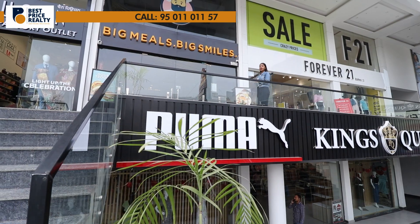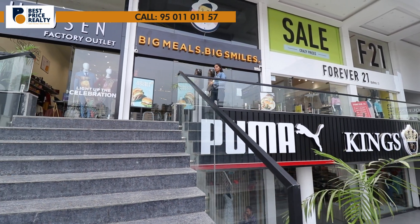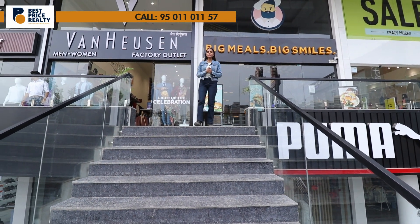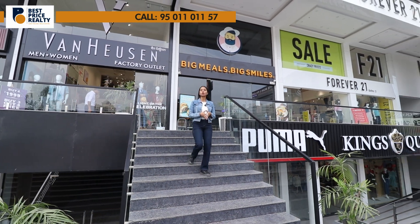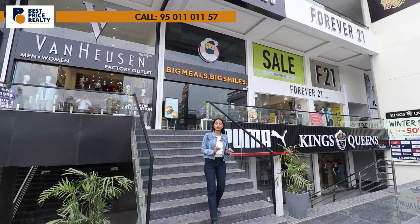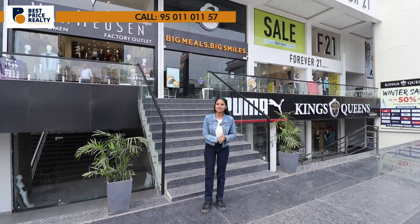How do you feel about today's ready-to-move-in showroom packaging deal? Please give us your reviews in the comments section. To recap: there is a lower ground, upper ground with double height, first floor, and third floor with roof rights. The size and dimensions of all showrooms are 16 by 80, and the price range is between 1.5 CR and 3.5 CR.